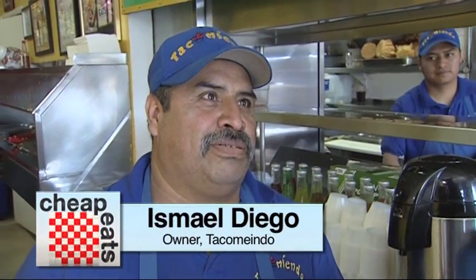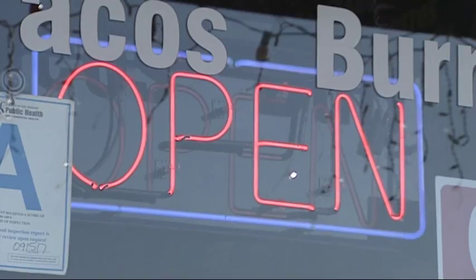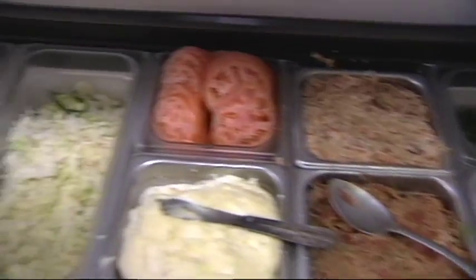We're at Tacomiendo — a unique, small but delicious taco place here in Southern California. The name is like eating delicious tacos. We've been here for 12 years. This is one of the few healthy local spots — we don't use any lard or anything else, just all natural and fresh every day.